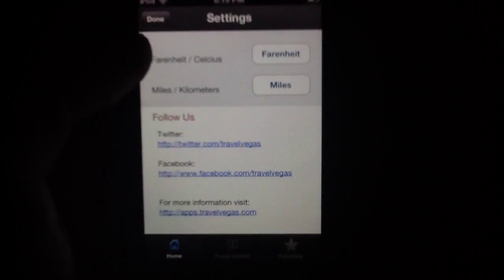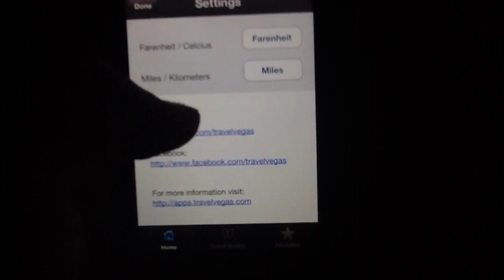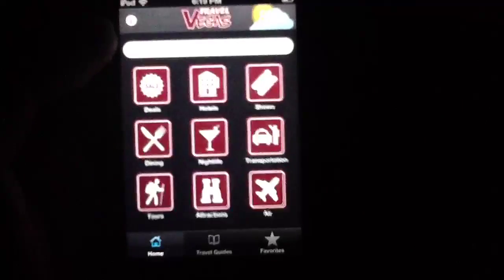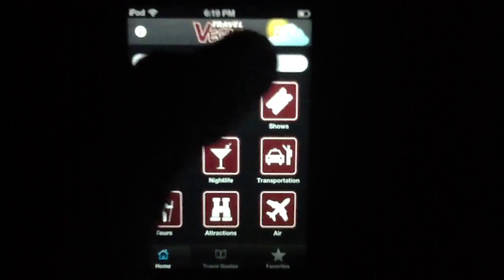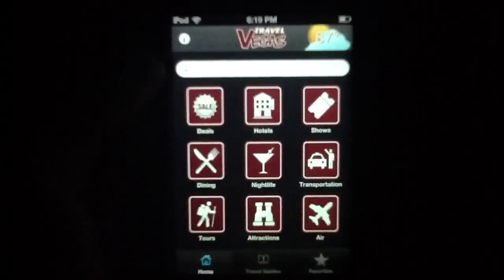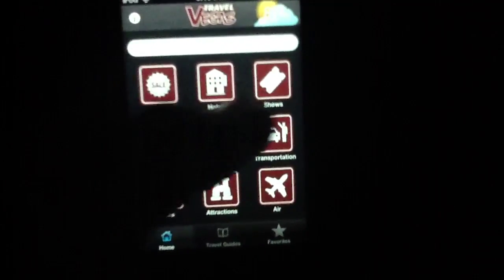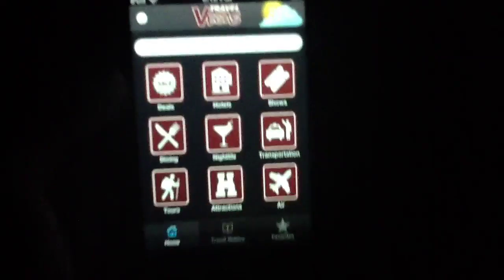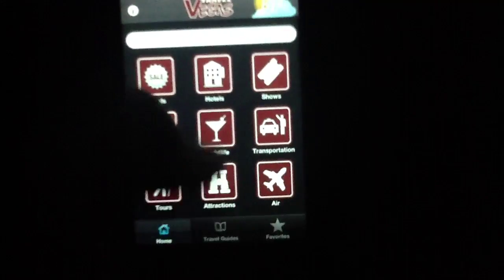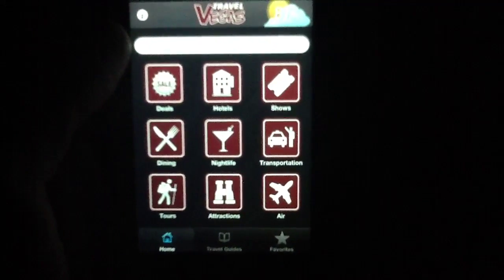If you're from Europe or just prefer Celsius and kilometers, you can change that here. There are also a couple of different follow options — Twitter, Facebook, etc. You also get weather information right there; it's partly cloudy and 87 degrees in Vegas at the moment. So this is the main interface. You have this very iOS-inspired navigational bar along the bottom, as well as a grid layout for all of the elements included.